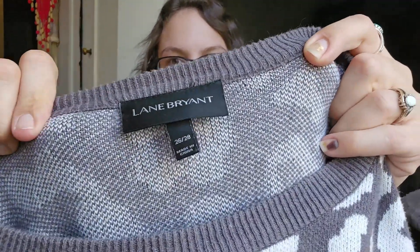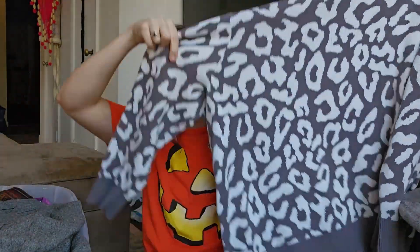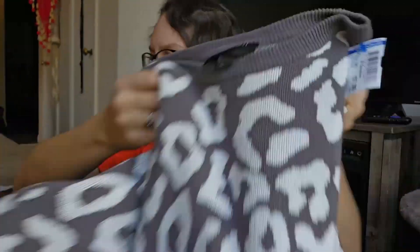I don't remember a lot of these pieces because I have not entered them into my spreadsheet yet, but I'm going to try to go through this pretty quickly. I do remember this is a Lane Bryant piece, size 26/28 — super cute cheetah print chunky knit pullover. If I had to guess, probably about $25 for that.